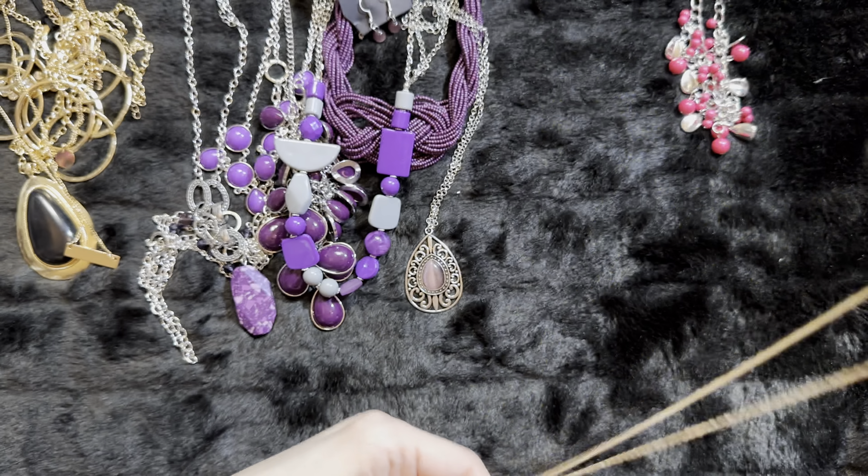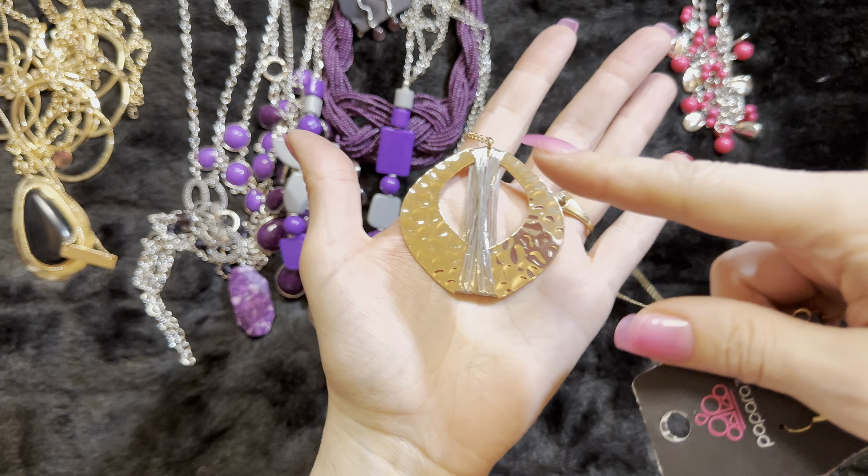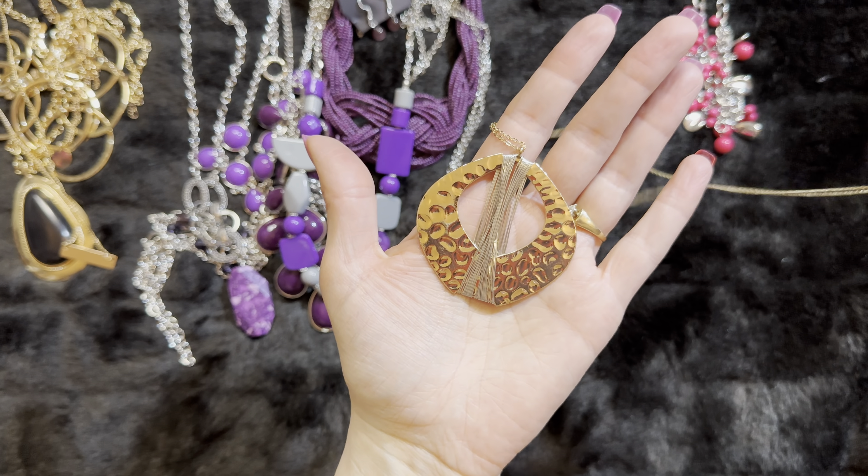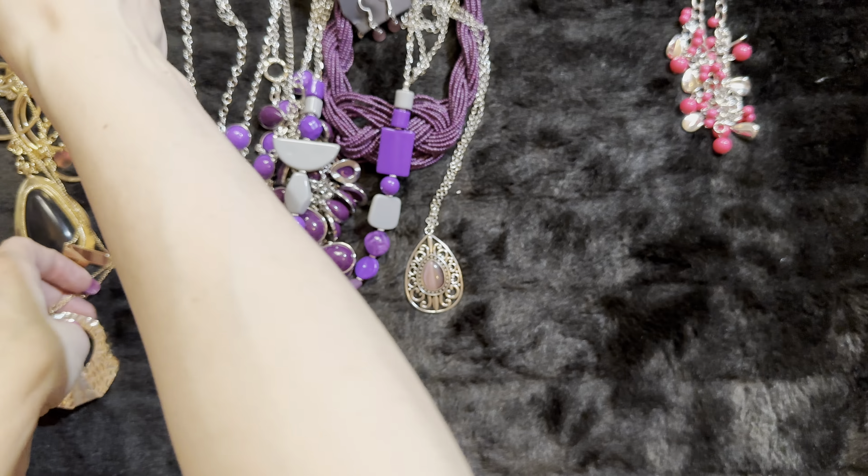Here's a black — this is a statement necklace, it's very long. You have your black crackle stone with your black and gold combination. You don't see that very often — not in the black crackle stone.